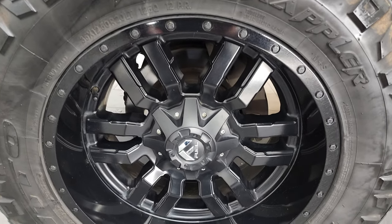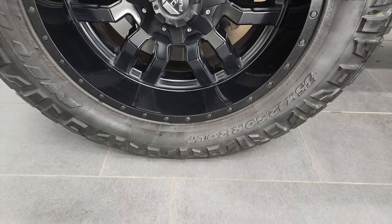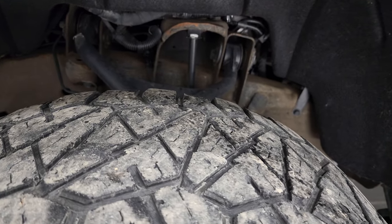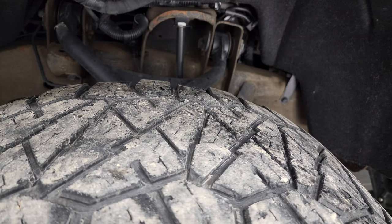This one comes with 20-inch Fuel painted alloy rims and Nitto Ridge Grappler 35 by 12.5 R20 LT tires. These tires have just a little bit under half the tread left on them.